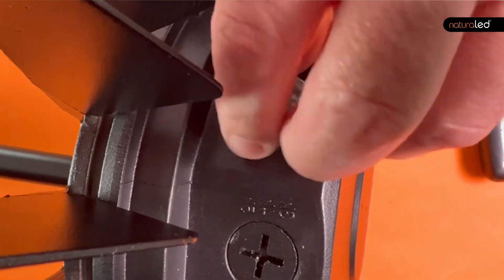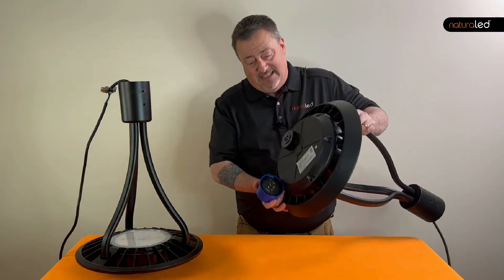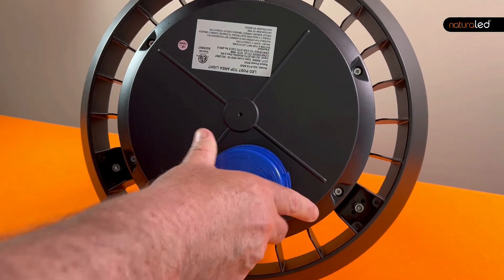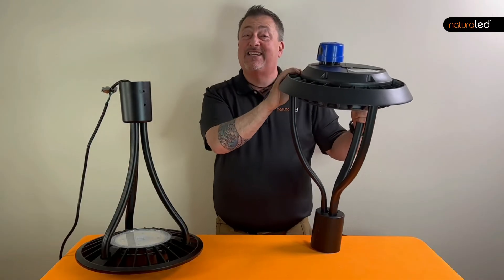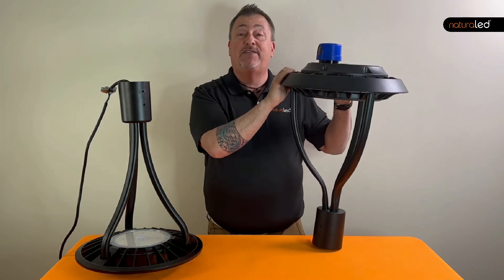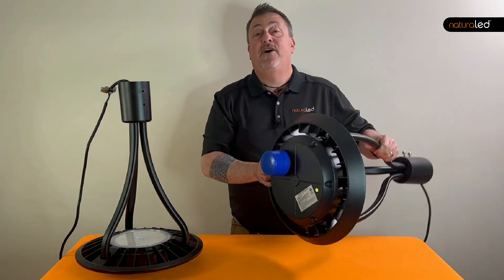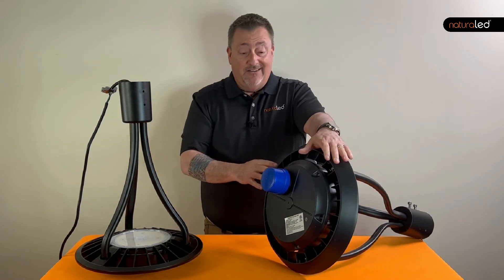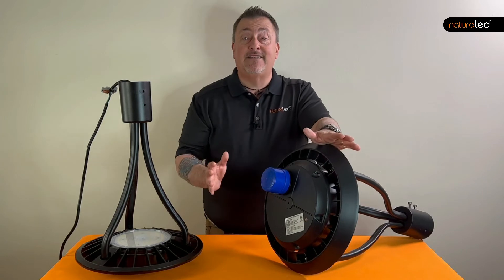Some of the other post tops like this one have a photo cell, but you have to install it — it screws right into the top. Why would anyone want this big blue sensor sitting on top of a sleek modern fixture? And if you live in a northern climate, you know how snow and ice can pile up and cover that sensor, causing it to stay on all day long for months at a time.